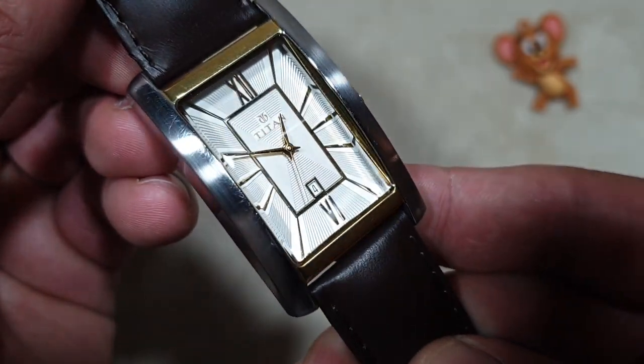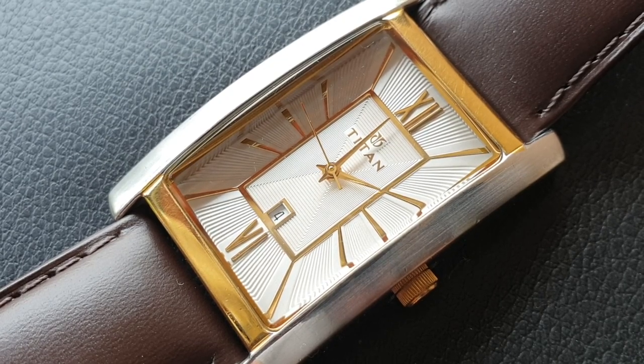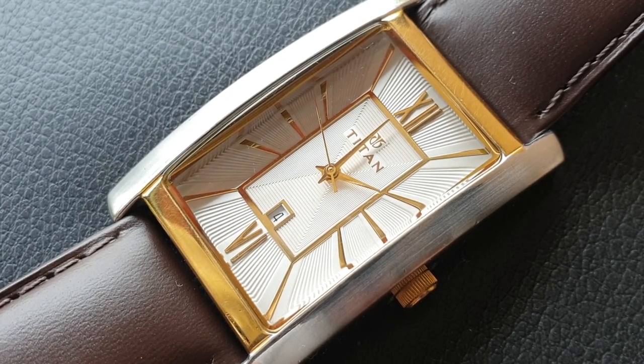The golden colored crown at the 3 o'clock position has become a bit hard to rotate. Since it is a dress watch, we have only 50 meters of water resistance.